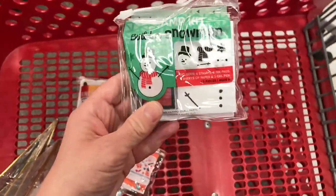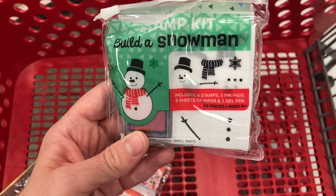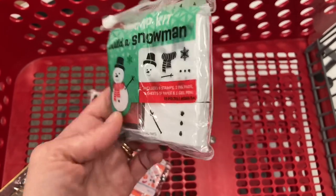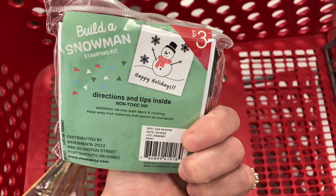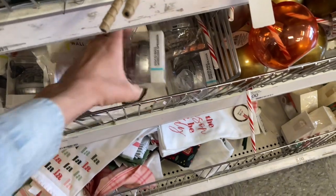They also have this build-your-own snowman kit — check it out. The age recommendation is about six and up on all of these, so just keep that in mind when picking them up. I didn't get one for my son because he's four; I thought maybe I'd wait another year or so.